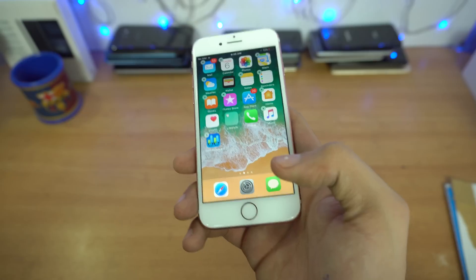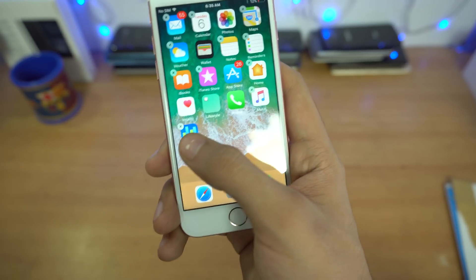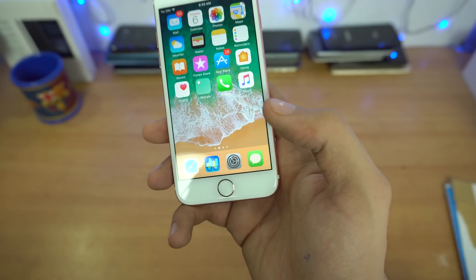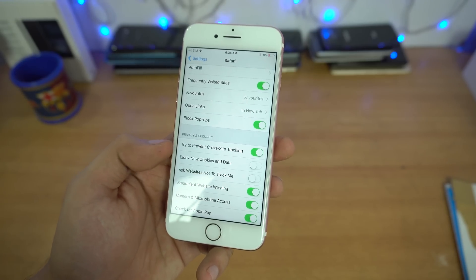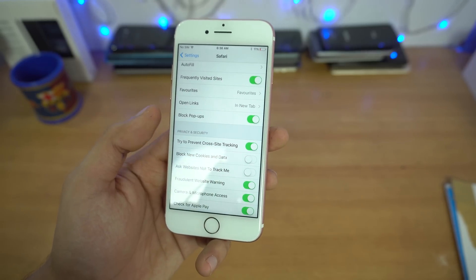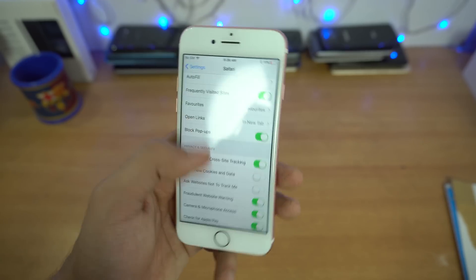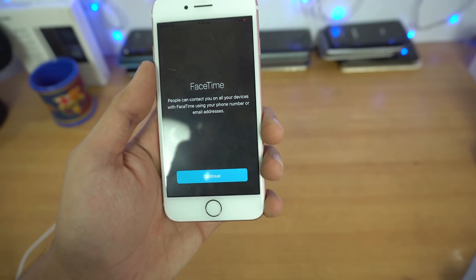In iOS 11, app icons added to the dock will have no text label underneath them — the name disappears when placed in the dock. Safari also has a new privacy option to turn off cross-site tracking, which is a security feature. Enabling it gives you more privacy, and it's included in the default Safari settings.